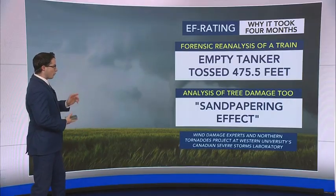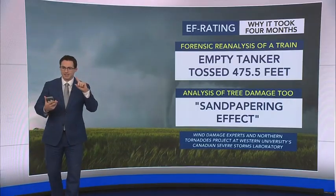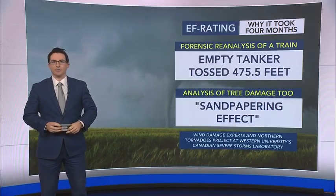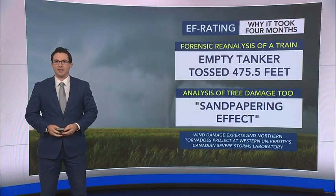All of that analysis was done by wind damage experts, researchers, and engineers to confirm that we had our first EF-5 tornado in a dozen years.